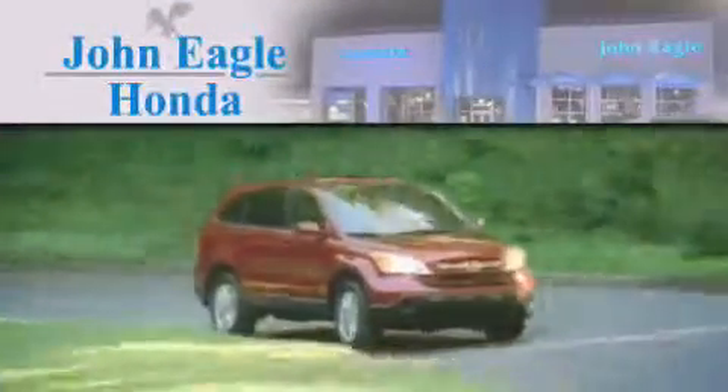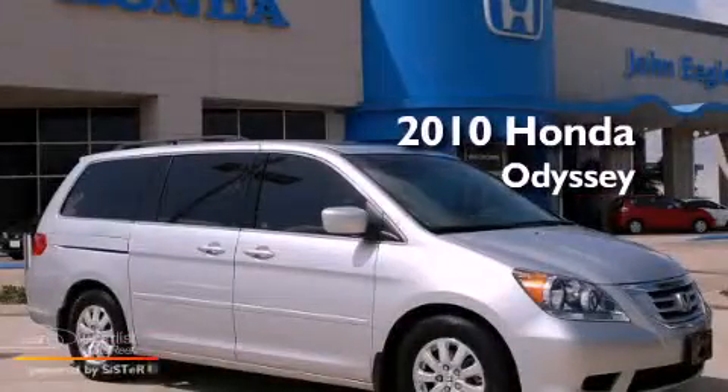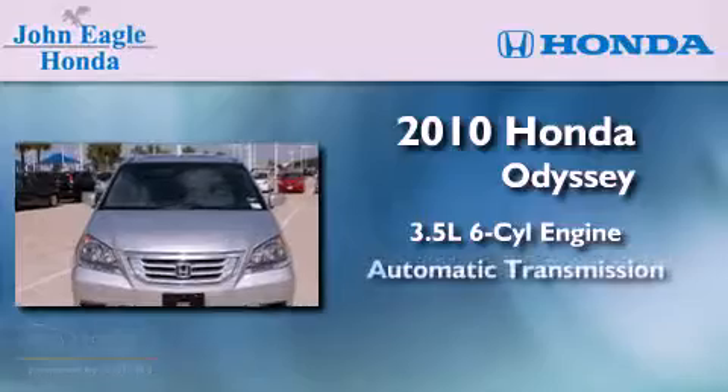Another fine vehicle offered by John Eagle Honda of Houston. This is a certified pre-owned 2010 Honda Odyssey. It has a 3.5-liter six-cylinder engine and an automatic transmission.